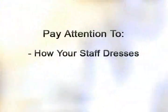Also, when staff go out and about, you effectively have what is an advertisement for your practice, as people see them during the day — perhaps for lunch, or coming to and from work.